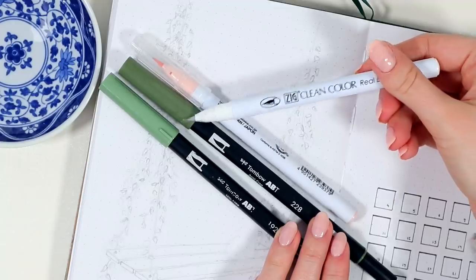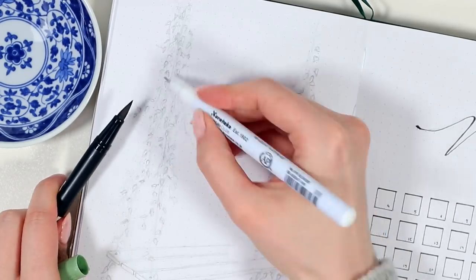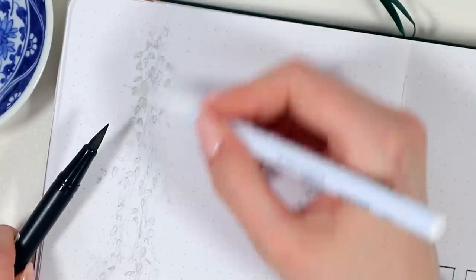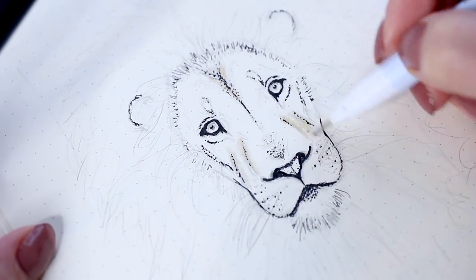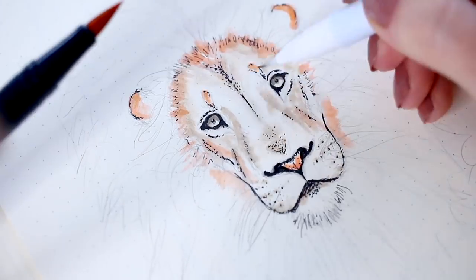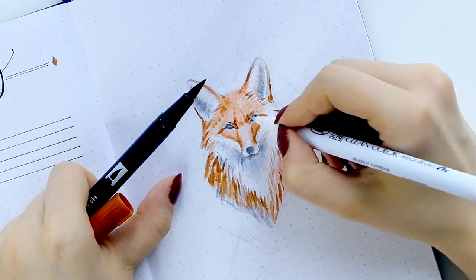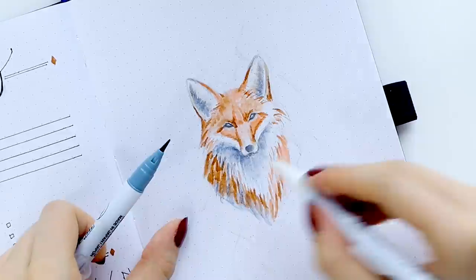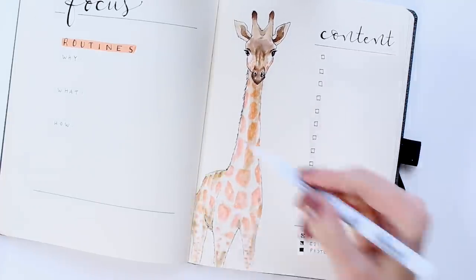The first random pen is also from the brand Kuretake — their colorless brush pen blender. If you like to draw with your brush pens, I think a blender like this is so essential. It creates a much softer look on the paper and you're able to get lighter and darker color depending on how much water you're using. I love this technique, I use it all the time. I personally think that this one pen makes your brush pen collection so much more versatile because you can really modify the colors with it.